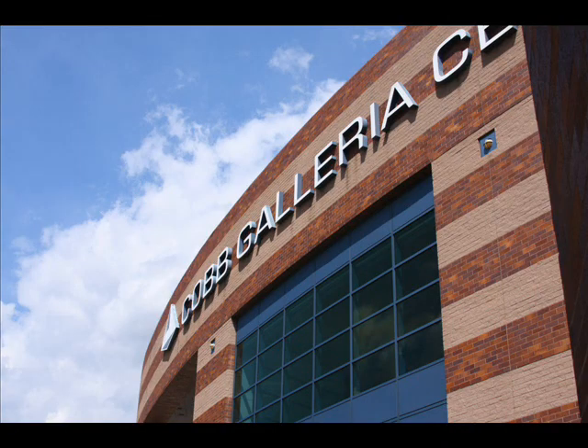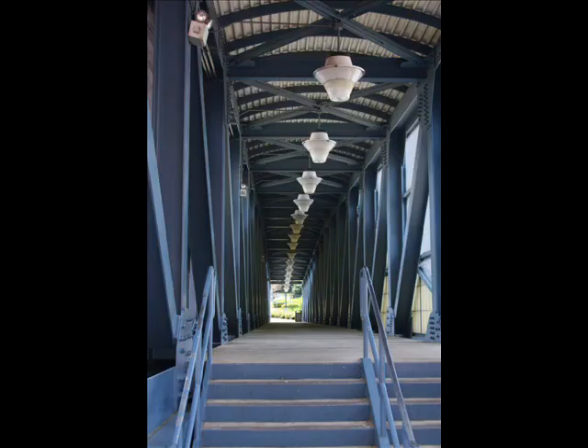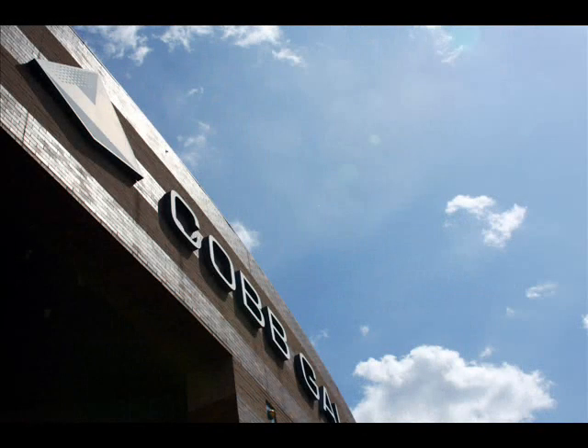Conveniently located for its guests, the Galleria is attached to the four-star Renaissance Waverly Hotel and connected by a sky bridge to the Sheraton Suites Hotel and the Cumberland Mall. The Galleria hosts a wide variety of mid-sized trade and specialty shows, ranging anywhere from cutlery to bridal events.